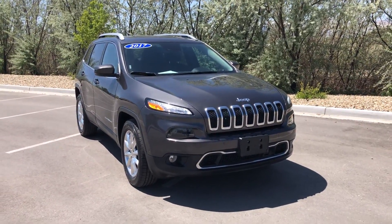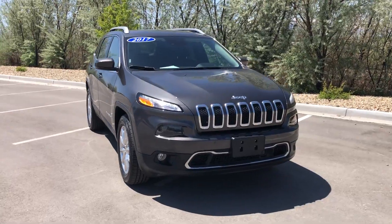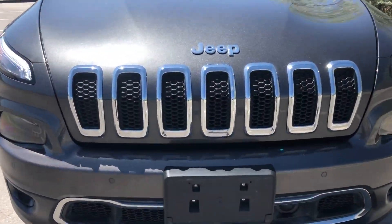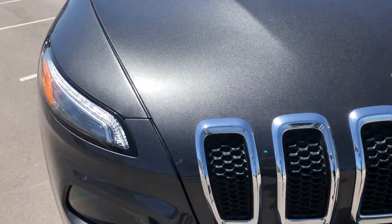Hey everybody, today I'm here with a 2017 Jeep Cherokee, dressed up in a beautiful gray. As we come around, beautiful silver accents throughout, big prominent grille, unique lights as they curve around.